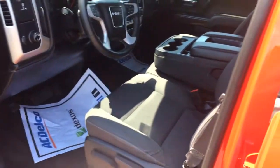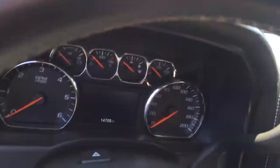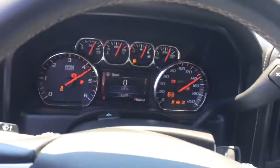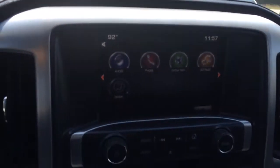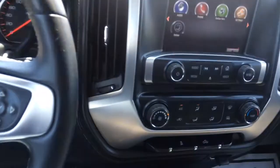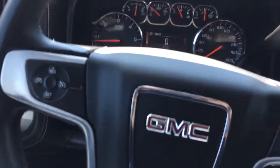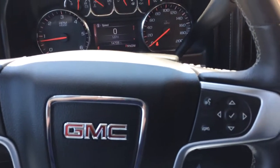Let's jump in here to the driver's seat. It's got 14,705 miles on it — that's super low for a 2014. There's your touch screen infotainment center, CD player right there, all your AC controls, cruise control, tilt steering, steering wheel mounted Bluetooth.